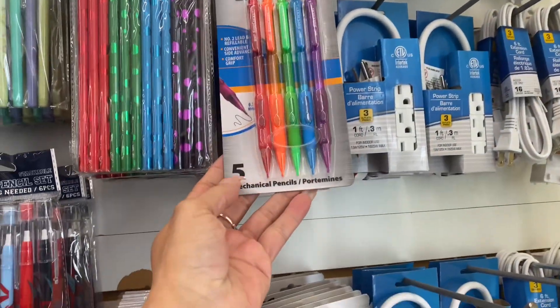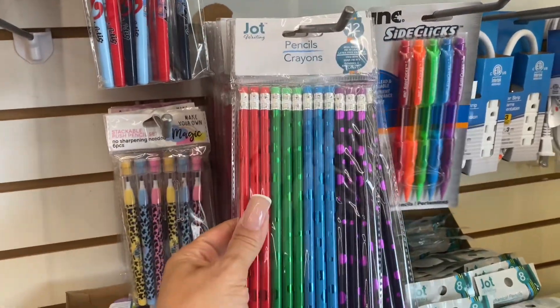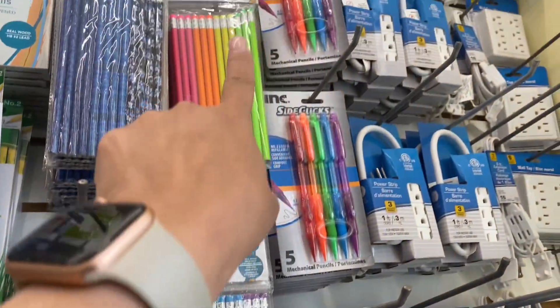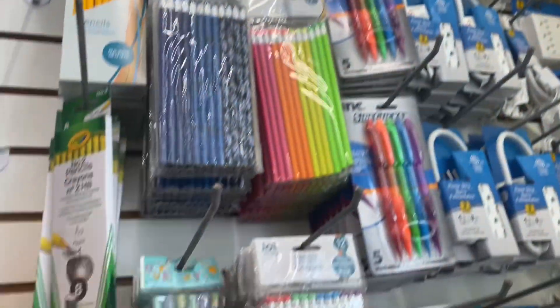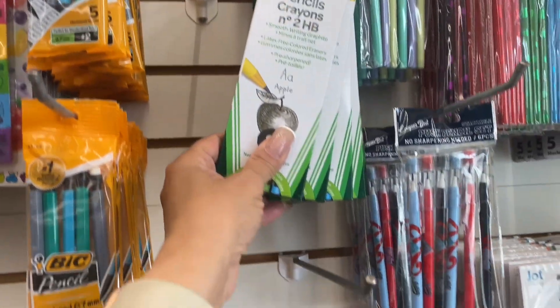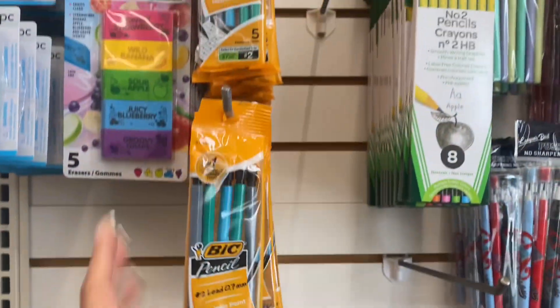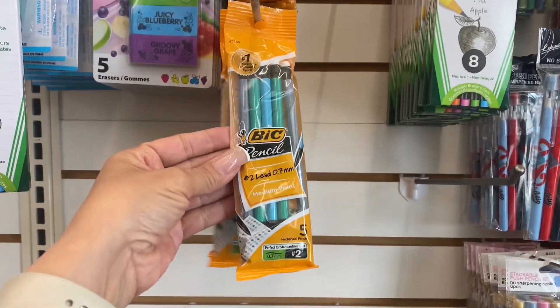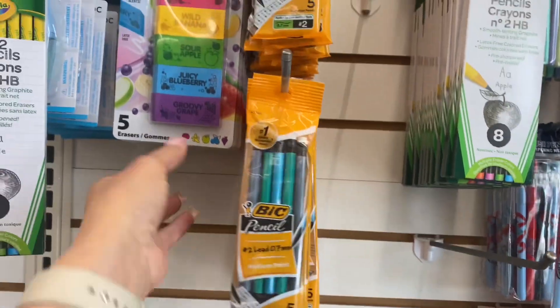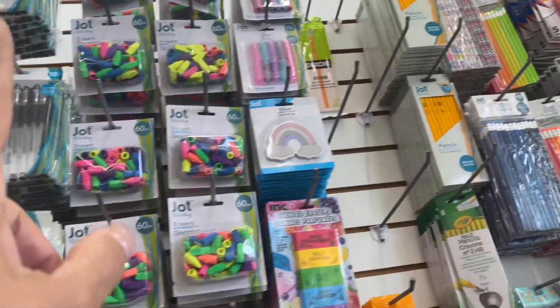Then we have these mechanical pencils, and the crayon pencils over there in the regular colors. The number two pencils are right there, and these are number two also — Crayola. Medium point pen, the pen pencil, and here are some erasers and some grips. I just cannot believe I'm looking at this.